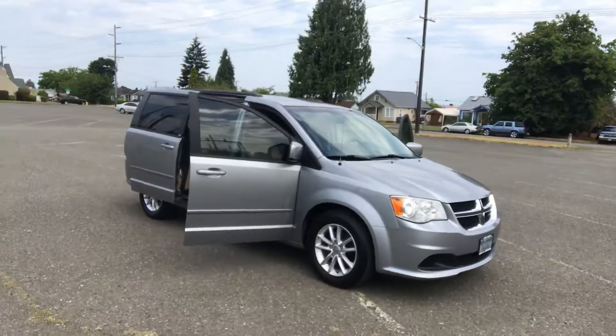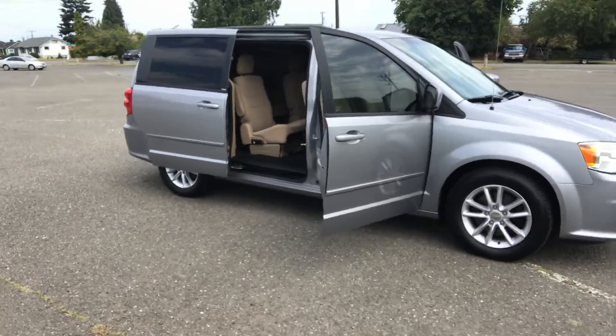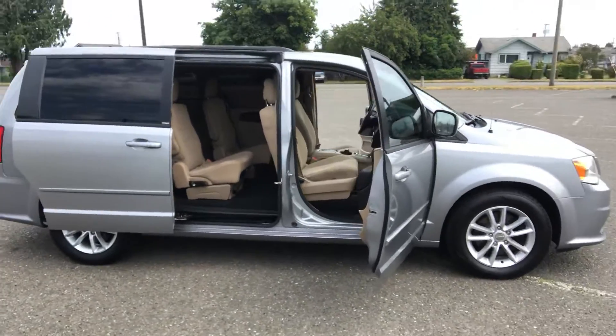This van comes with a 3.6 liter V6. It'll have all the power and economy that you're looking for. Automatic transmission, front and rear air conditioning and heat.